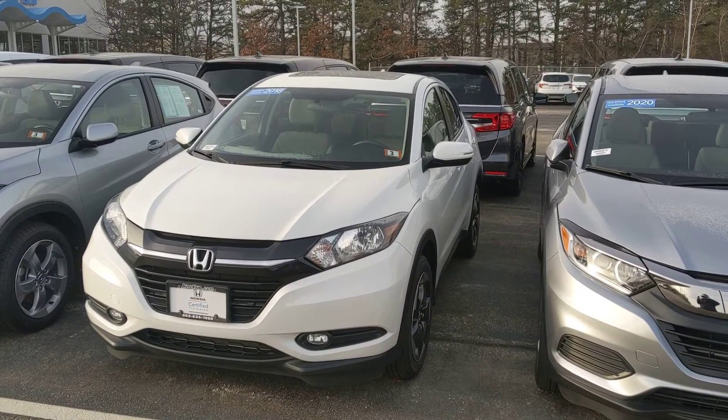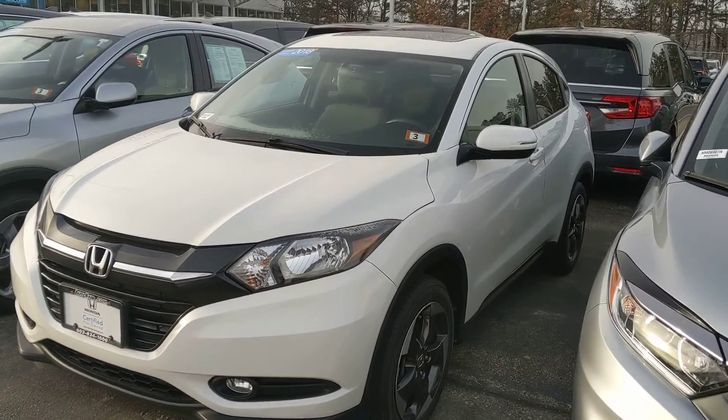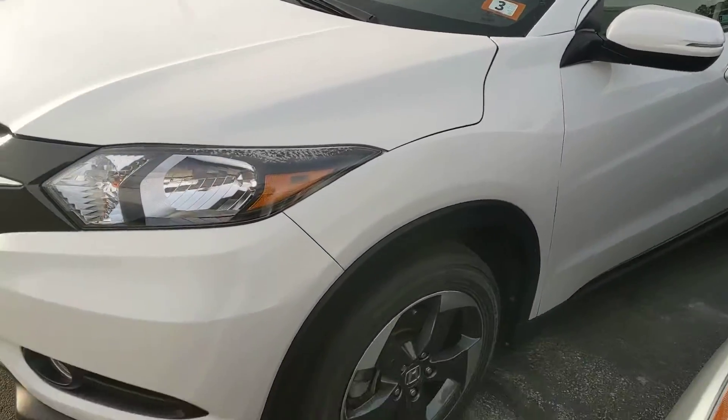Hi Abigail, how's it going? This is Tom down at AutoFair Honda. I want to send you a quick video of this 2018 Honda Certified HRV that you were interested in.